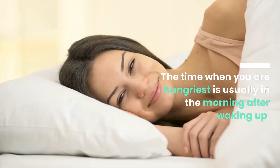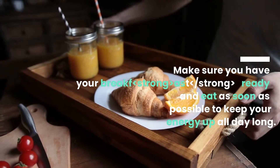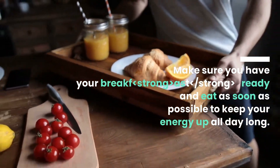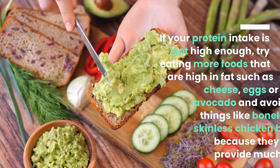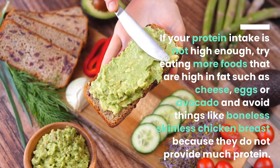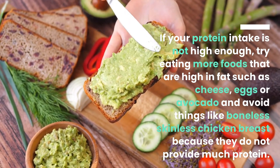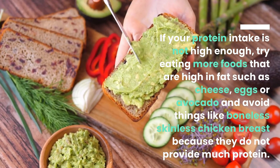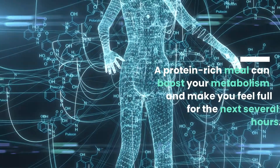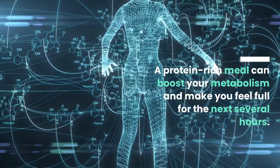The time when you are hungriest is usually in the morning after waking up. Make sure you have your breakfast ready and eat as soon as possible to keep your energy up all day long. If your protein intake is not high enough, try eating more foods that are high in fat such as cheese, eggs, or avocado, and avoid things like boneless skinless chicken breast because they do not provide much protein. A protein-rich meal can boost your metabolism and make you feel full for the next several hours.